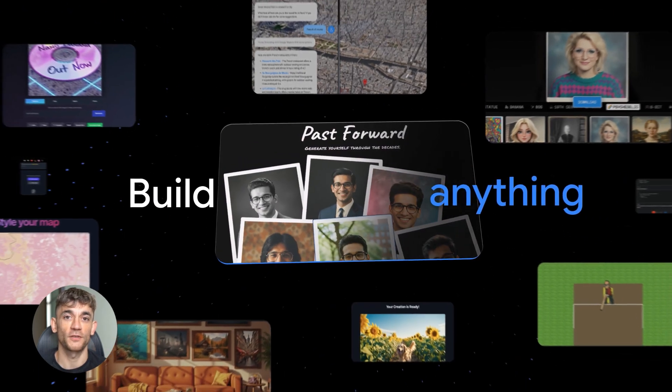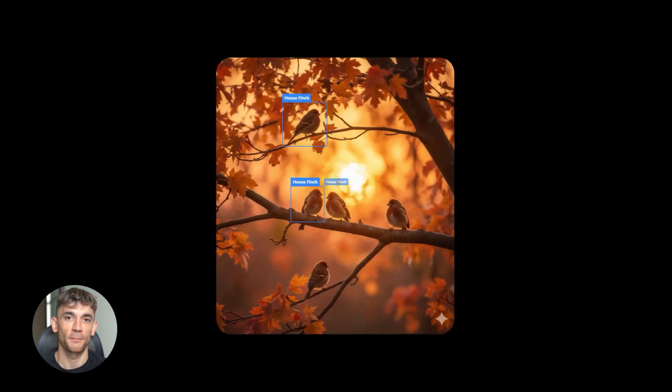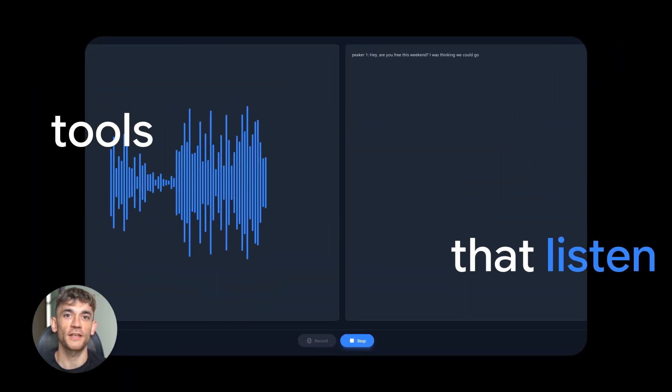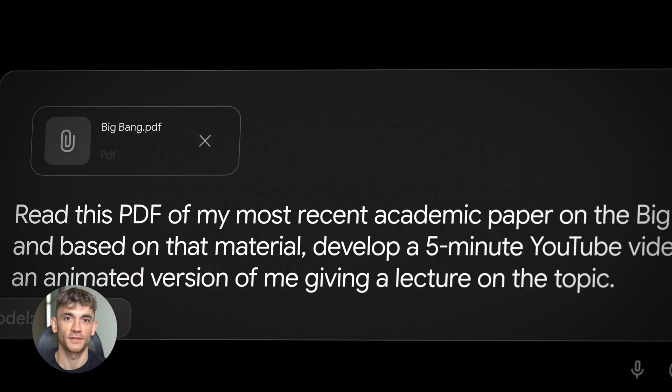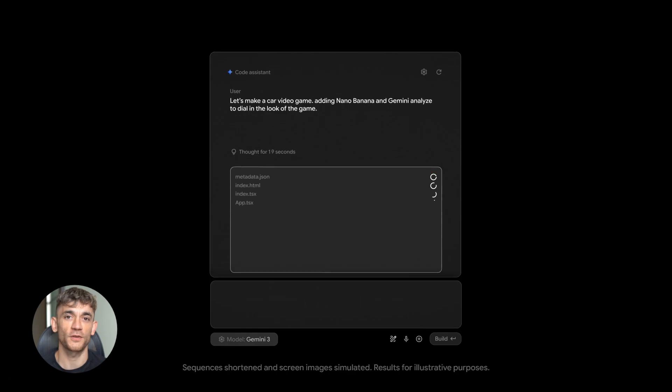New Google Gemini 3 is here. Google just dropped Gemini 3. This thing is nuts. It can build entire apps from a single sentence. It thinks deeper than any AI you've used. And it's changing how we work with AI forever. Today, I'm showing you everything.